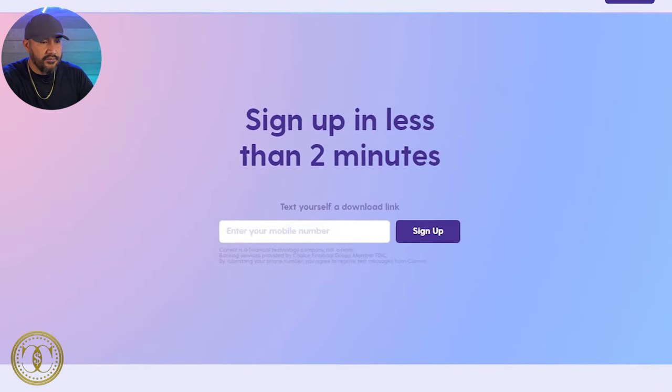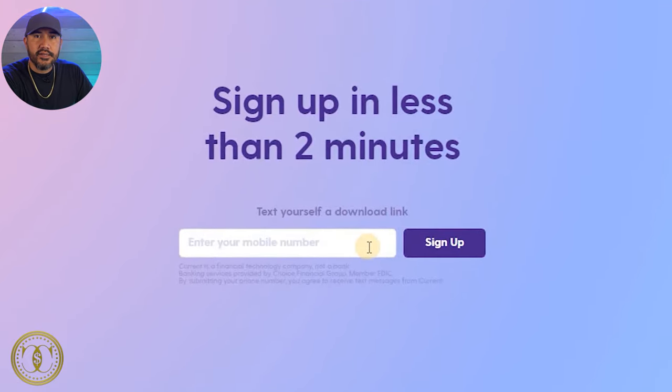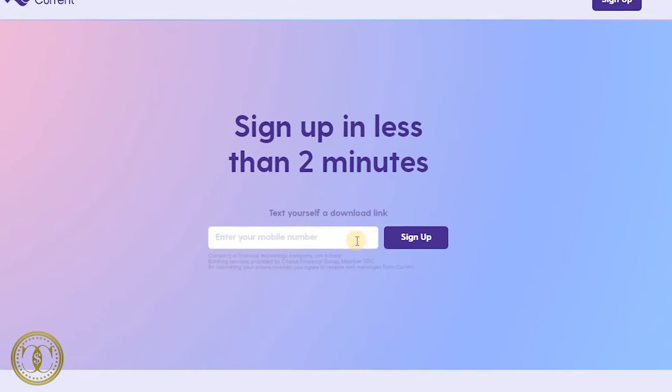It's pretty simple to sign up. All you have to do is enter your phone number and they're going to send you a link. You click that link through your text, download the app, and from there you're going to be able to sign up. You just need some basic information: name, phone number, and you'll have to enter your SSN, and then you're going to have a free checking account.